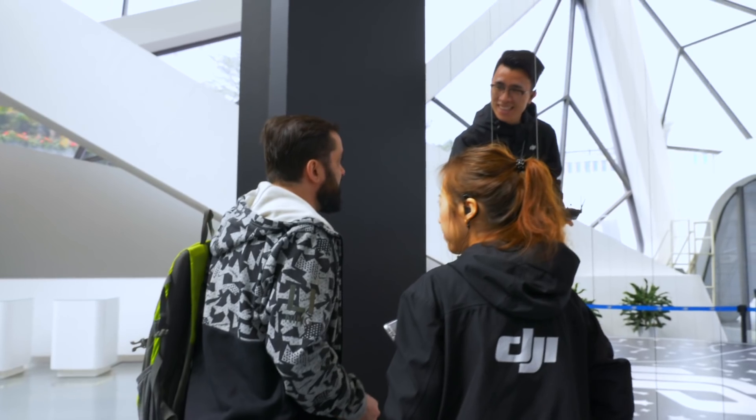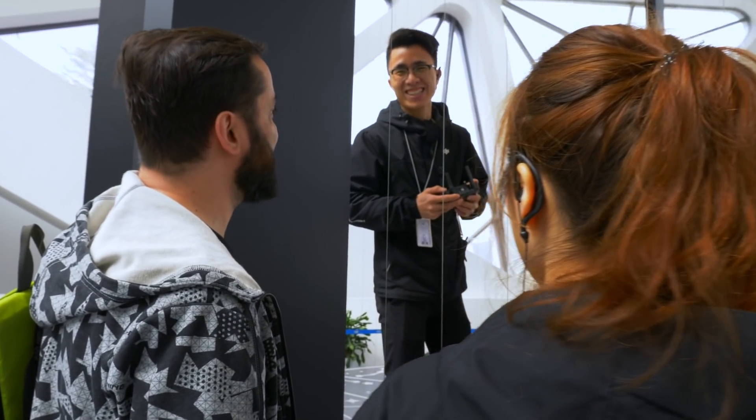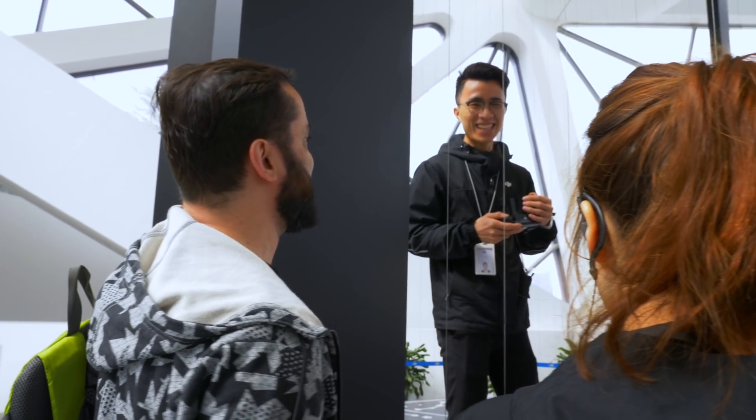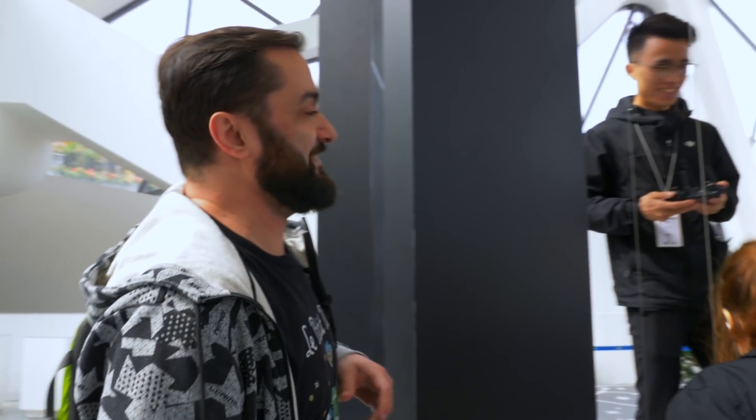Now I'm going to try and push my luck and see if they let me fly. Can I try to fly the Mavic Air? I'm sorry, you can only try it in the air. I just want to feel it a little bit. I tried, but we're going to see it in the air — I just won't be the one controlling it.